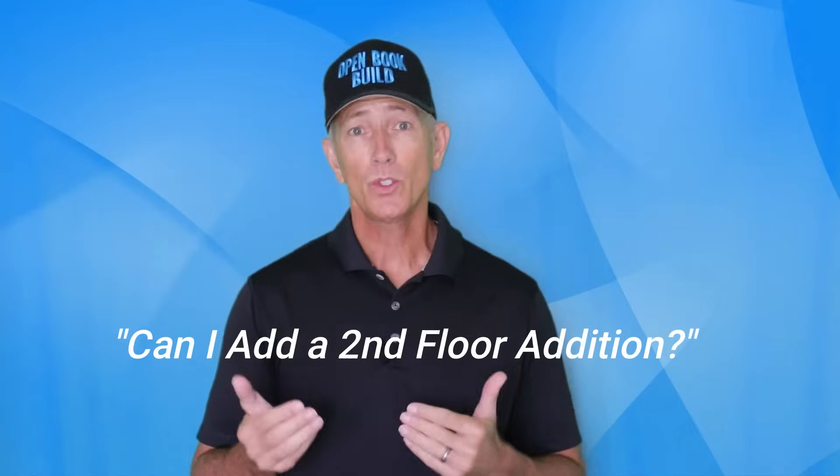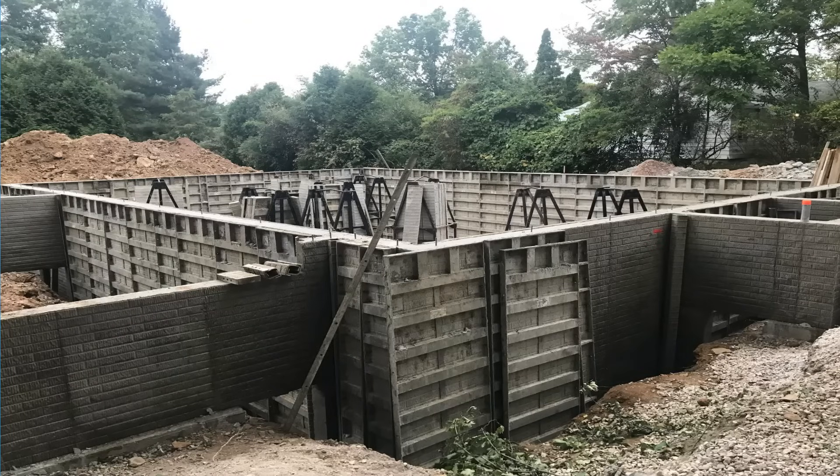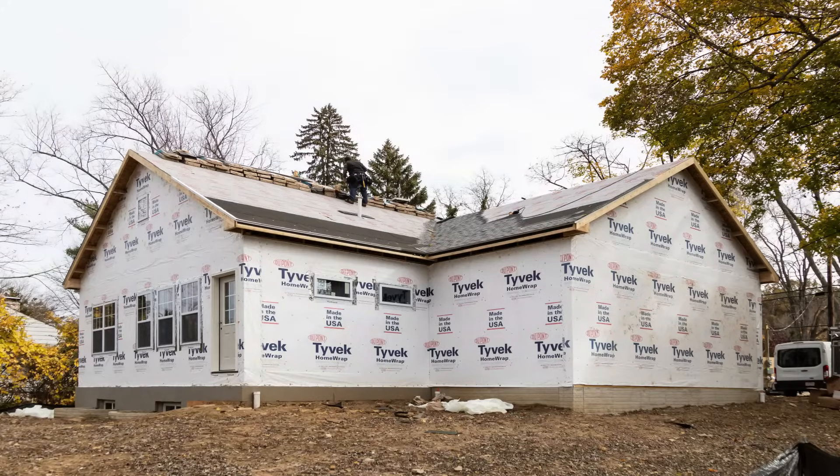Usually building up instead of out is typically less expensive, especially when you're building a new house, because the second floor adds square footage without adding the expensive items: foundation, basement floor, and roof. But in this case, these folks are trying to add the square footage they need without moving, and they want to add a second floor. So in this existing house case, going up isn't always the cheapest way to go.